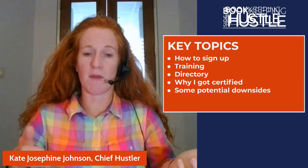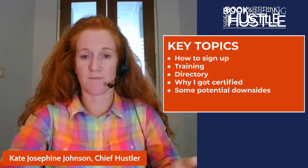We're going to talk about how to sign up, the training you'll go through, and the directory that you'll get to be a part of. I'm going to tell you some of the reasons why I chose to get certified — I did get this certification this summer. And then I'm going to talk about some potential downsides or areas of concern that may or may not lead you to want to get this certification.